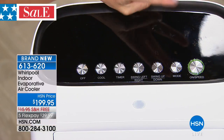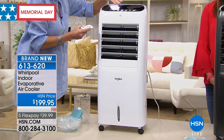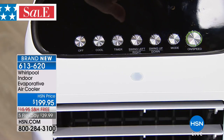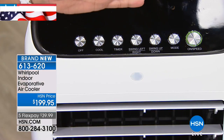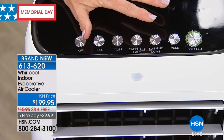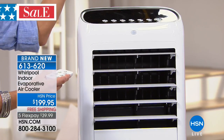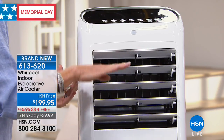You also have three modes. Normal is a constant speed of whatever you set it at. Natural goes back and forth between higher and lower speeds to simulate a natural breeze. Sleep mode cycles down to the next lower speed every 30 minutes until off — so if you start at high, at 30 minutes it goes to medium, then low, then off. You also have two directions of oscillation: up and down with the louvers, and left to right with inner louvers moving simultaneously. That's going to really get you some coverage, plus a timer that runs 1, 2, 4, 6, or 8 hours.